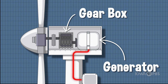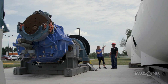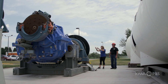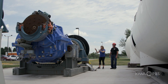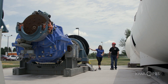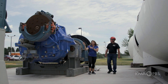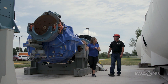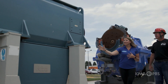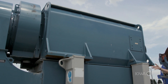Over here we have the nacelle, and the nacelle connects to the hub which connects to the blades — but inside the nacelle is all of this. All this is the moving parts of the nacelle. This is the main shaft. In the blue we have the gearbox, which converts low speed into high speed. And after the gears we have the generator, which sends electricity down the tower. So this is where the energy is made.